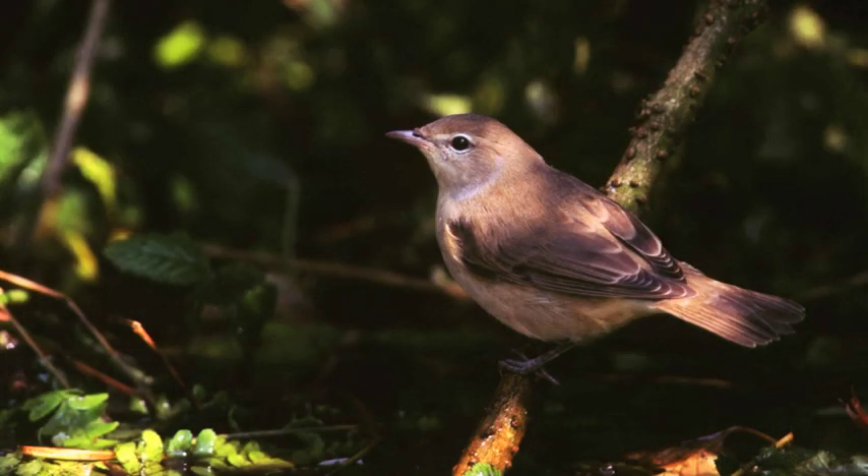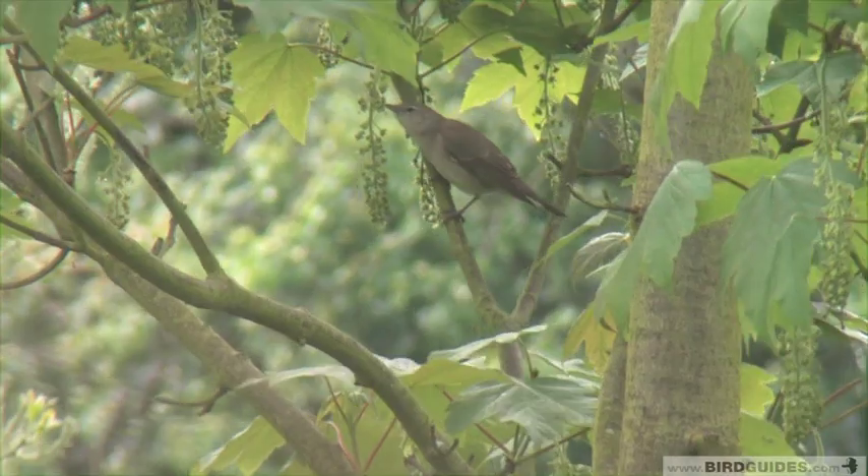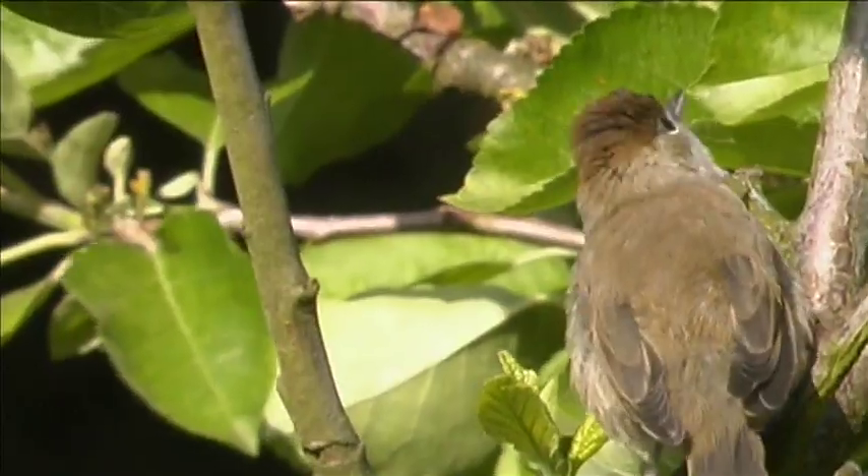Garden warblers are identified principally on their lack of features. They are all over soft brown with paler underparts. A grey patch on the side of the neck can sometimes be obvious, and the birds also have quite stocky legs, that impression of thickness being emphasised by their pale colour.